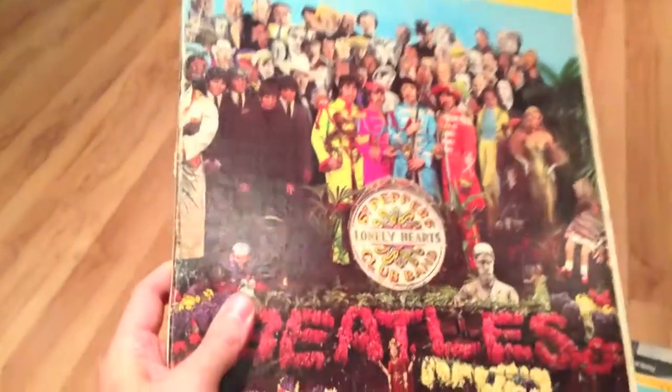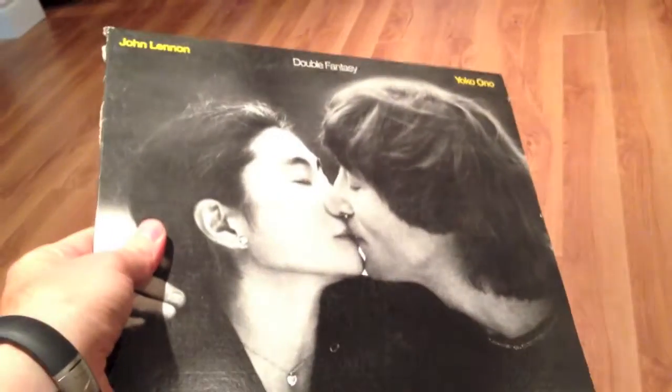The Beatles — a hits compilation from '62 to '66. Sgt. Pepper's Lonely Hearts Club Band — got two copies of that. John Lennon and Yoko Ono — Double Fantasy. Kind of nice to find this, something I never see. Paul McCartney — Tug of War, Pipes of Peace — what an awful cover. Paul McCartney — Press to Play — that is terrible, though the inside is much cooler. Wings at the Speed of Sound. And Paul and Linda McCartney — Ram.